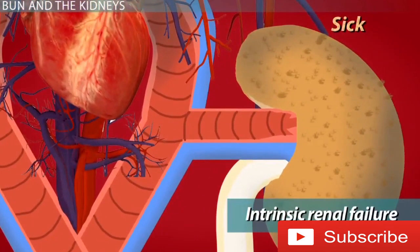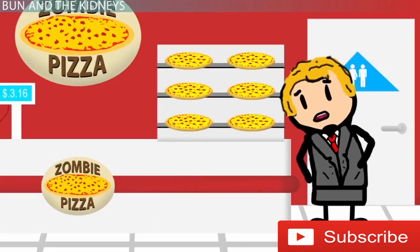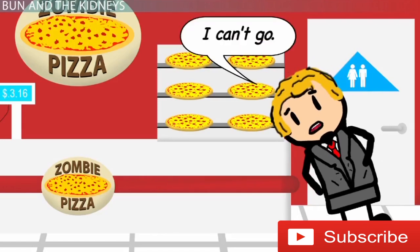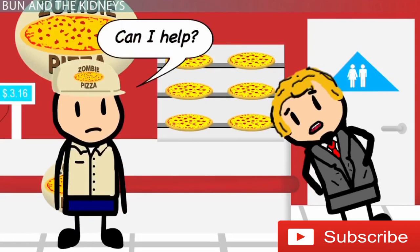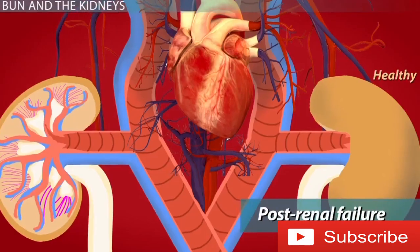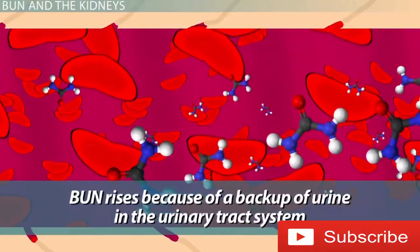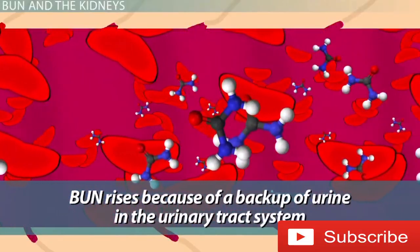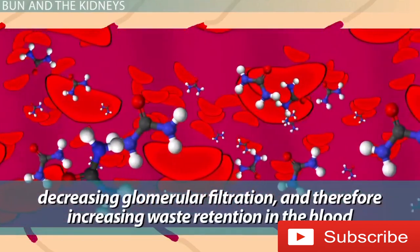But when the kidneys are actually sick themselves, we term this intrinsic renal failure. In this case, urea is unable to be filtered out of the blood properly because the kidneys are very sick, resulting in increased levels of urea in the blood. Finally, in cases where everything is fine except for the fact that the outflow of urine is blocked somewhere in the ureters, bladder, or urethra — due to things like stones or cancer — we term this post-renal failure, because the problem occurs after the healthy kidneys have finished doing their job properly. Here, BUN rises because of a backup of urine in the urinary tract system, decreasing glomerular filtration and therefore increasing waste retention in the blood.